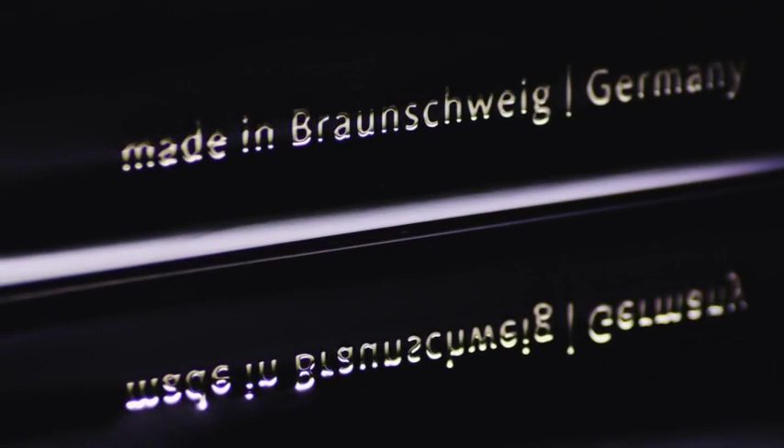Tradition with an innovative touch — to guarantee that each note becomes a concert experience.